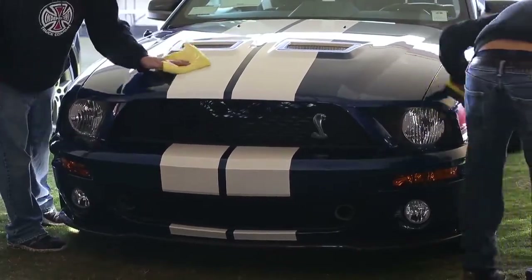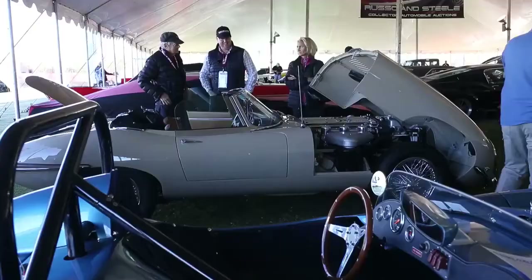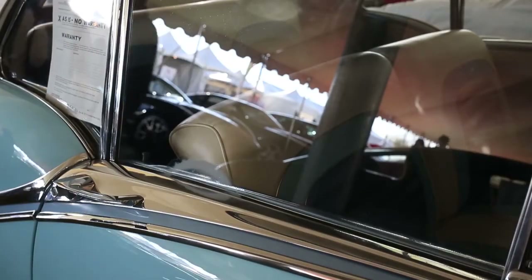As we all know, Scottsdale is the epicenter of the collector car universe, and Russo and Steele with our new auction location is right smack dab in the center of everything. This year we are featuring 850 cars crossing the block over four days. We expect record crowds as well as record results. We have the most amazing docket that we've ever had in our company's 17-year history, and we're sure to light the auction block afire every single night of the event.